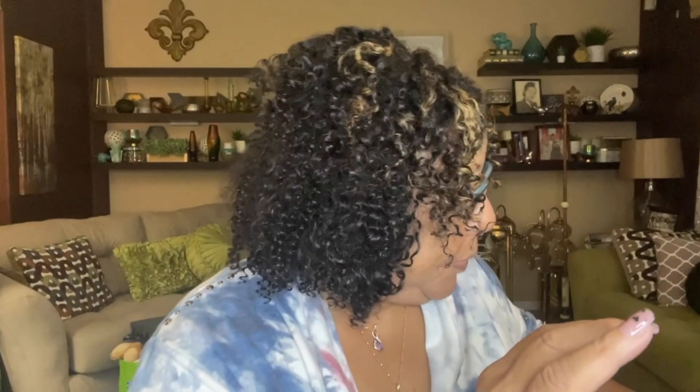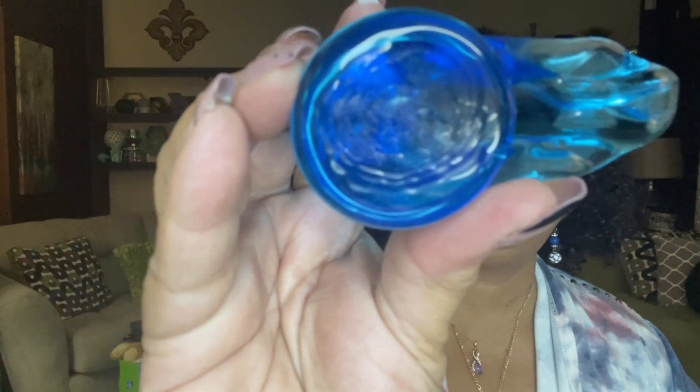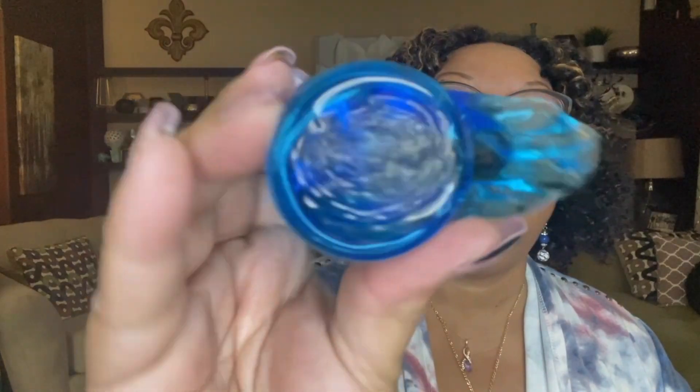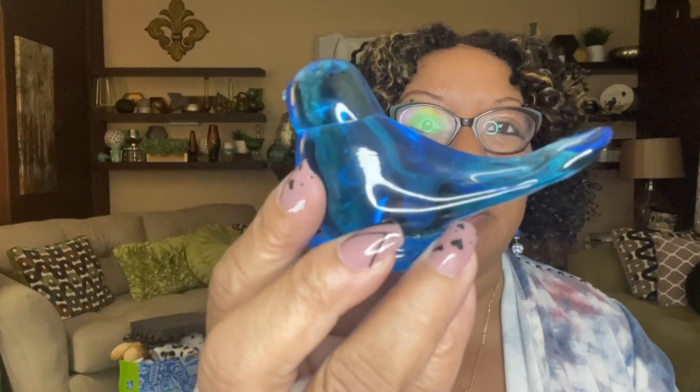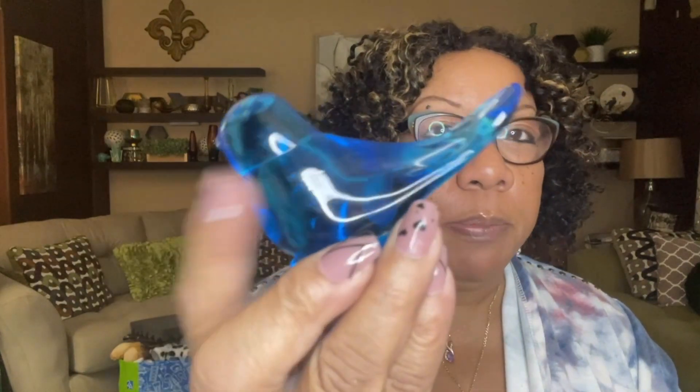The next item I found is the Bluebird of Happiness. I just recently sold one about a week ago and I keep finding them. This one does have a Leo Ward signature on the bottom — it looks like 1984. This was only $1.99. I know people still collect the Leo Ward Bluebird of Happiness.